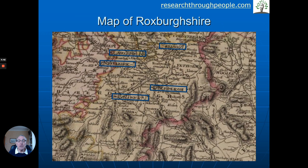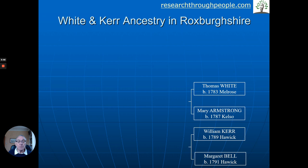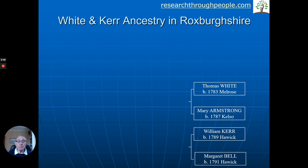Let's take another example — Roxburghshire. I mentioned earlier places like Kelso, Jedburgh, Hawick, Selkirk, Melrose. You can see the English border there. Roxburghshire is really the county you would first think of in the Scottish Borders. We're going to look at a family who came from Roxburghshire — the Whites and Kerrs. There's Thomas White, born in Melrose in 1883. He marries Mary Armstrong. They marry into the families of the Kerrs and the Bells from Hawick — H-A-W-I-C-K — interesting to learn to pronounce these places. So Thomas White marries Griselle Kerr — Griselle, an interesting name from the past; it was quite a common one.